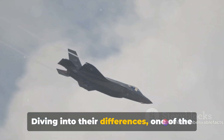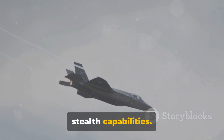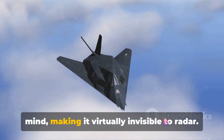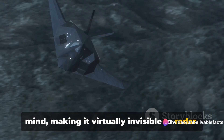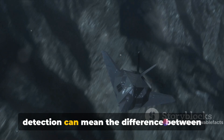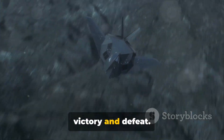Diving into their differences, one of the most significant disparities lies in their stealth capabilities. The F-35 was designed with stealth in mind, making it virtually invisible to radar. This feature gives it a distinct advantage in a modern battlefield where detection can mean the difference between victory and defeat.